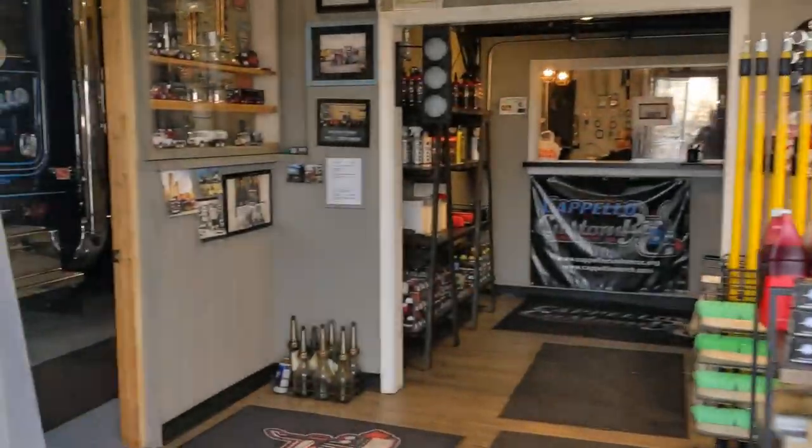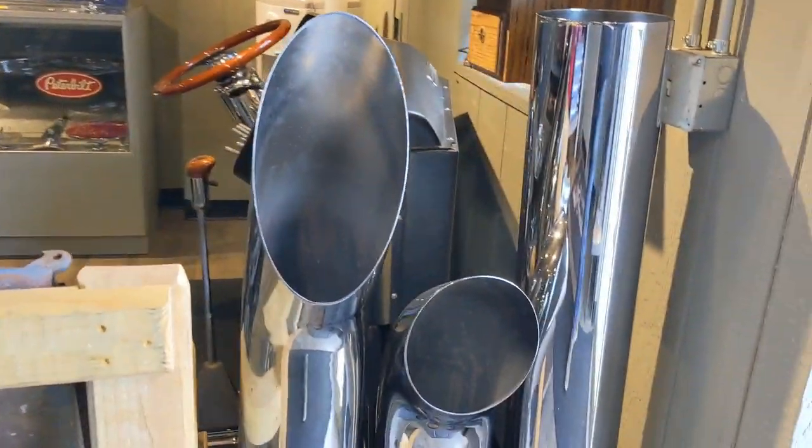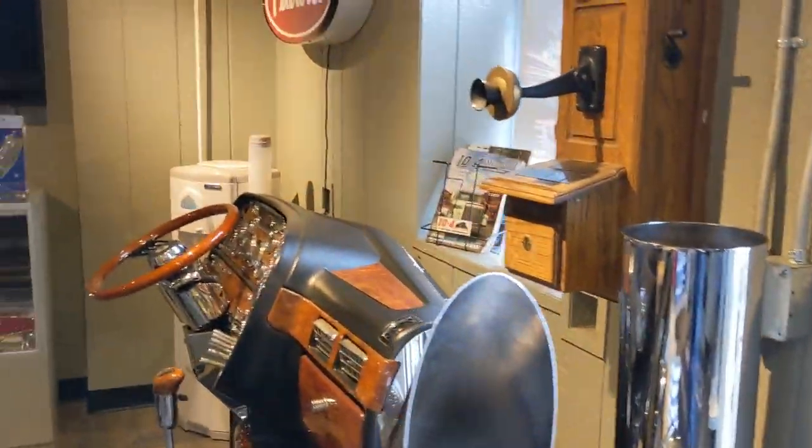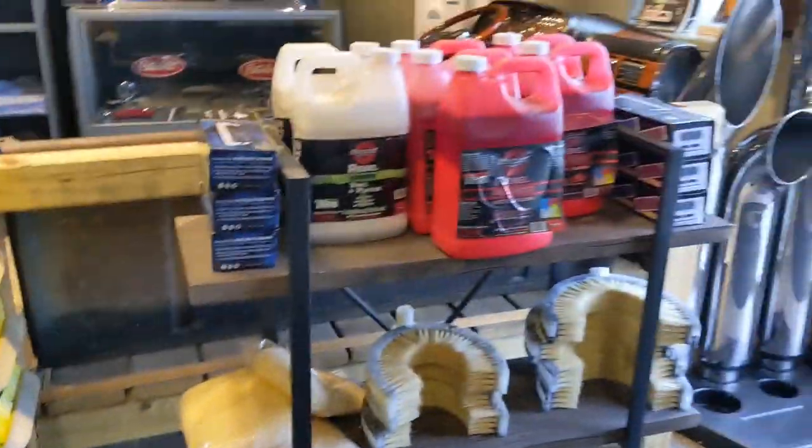That's where all the goodies are. Big pipes. Well, those things will look good on my truck. Get all your wash needs - get that good Renegade products.